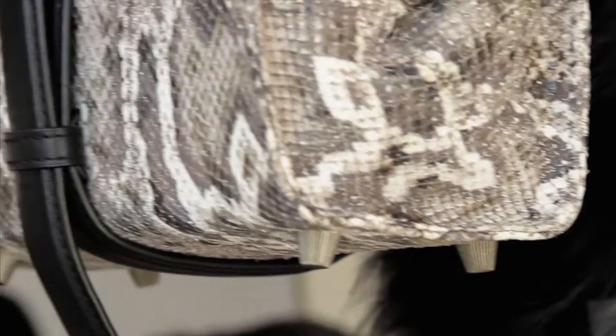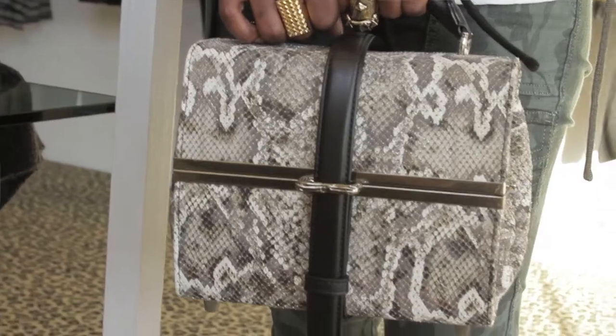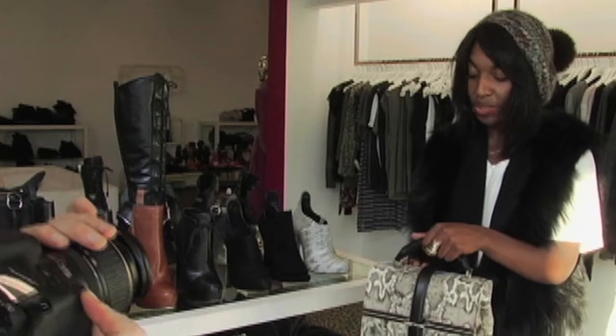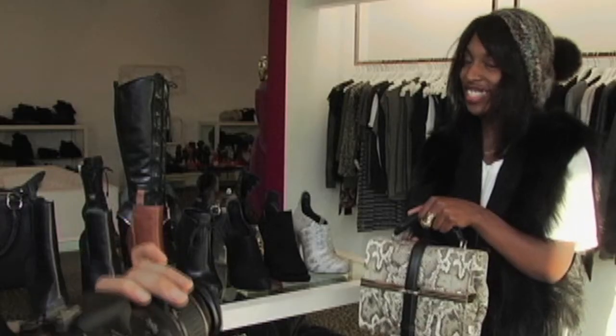This is one of the newer styles of bags that Alexander Wang has been doing. It's almost like a lunchbox style — it looks very vintage. This one is actual snakeskin, so it's a little bit more on the expensive side, but it's beautiful.